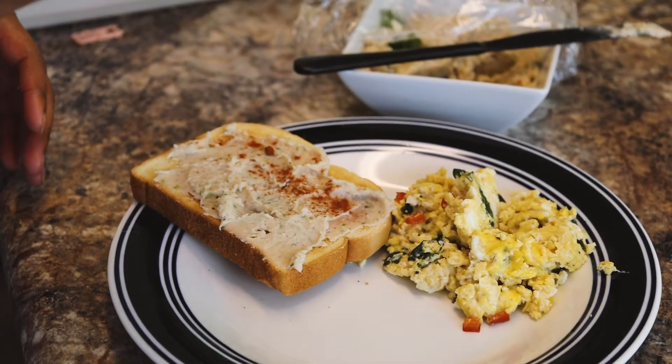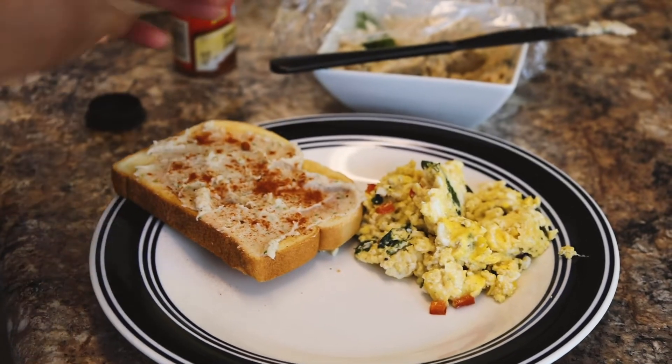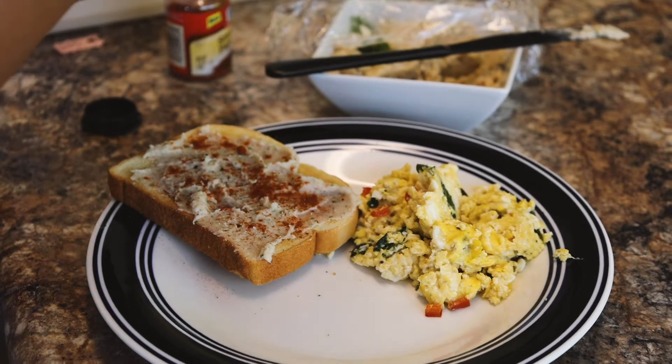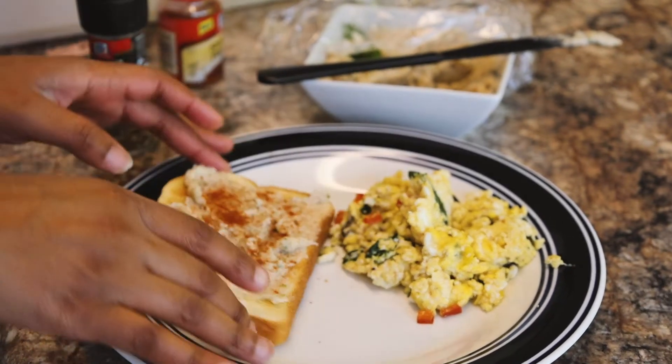I'm going to add on some smoked paprika, it's really good. And then I have some peppercorn melondias by McCormick. It's a really good pepper. Anyways, I have that.